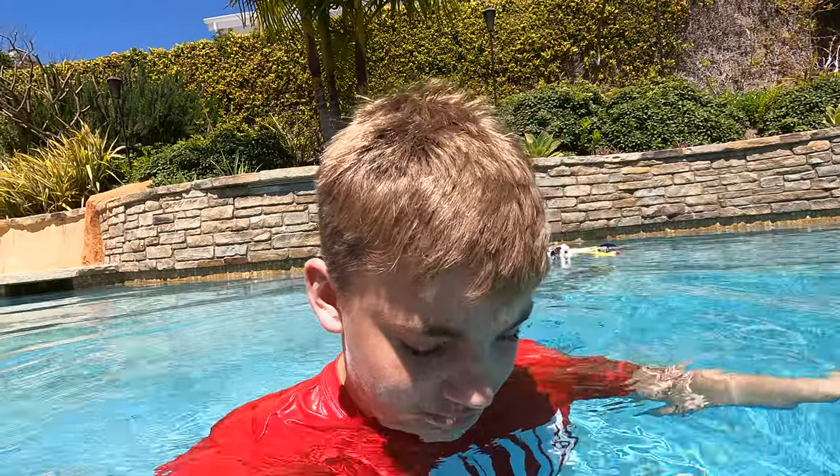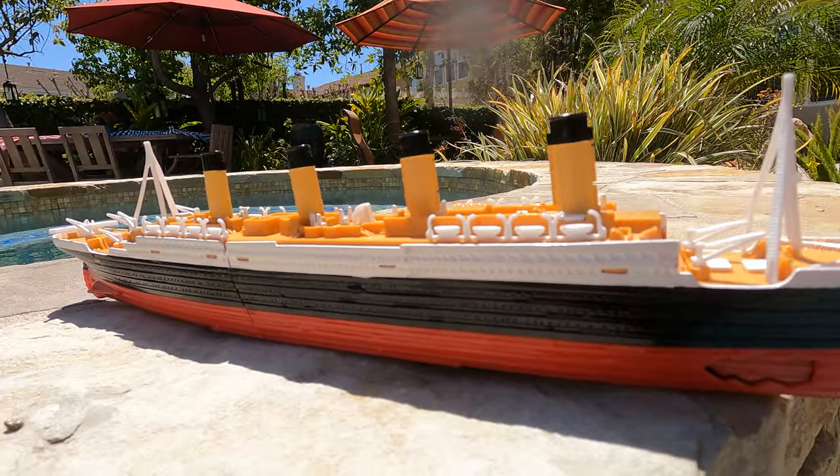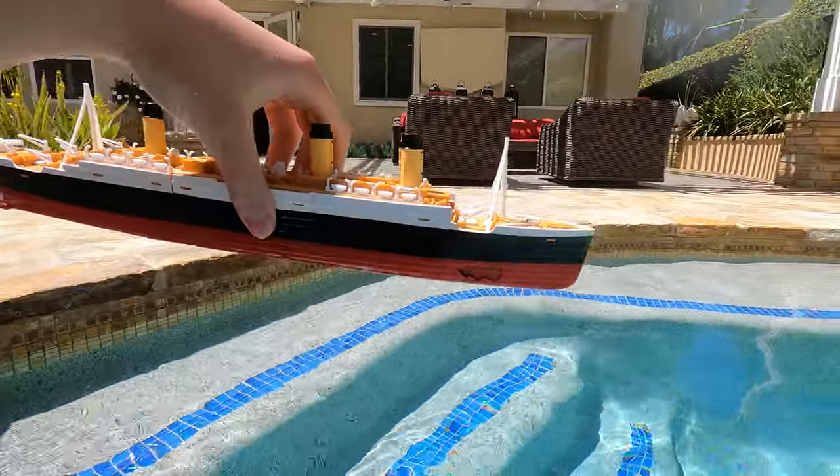Why don't we do a deep water sinking with our Titanic model? I got it down — let me go pick it up. Why don't we just use the second Titanic, because the first one is going to be a little hard to get to. Actually, I'll swim down and get it in a little bit with the GoPro — that might be kind of cool. Here's the second one. It's basically identical to the first Titanic, but it's a little brand new and doesn't have as many paint chips or scratches.